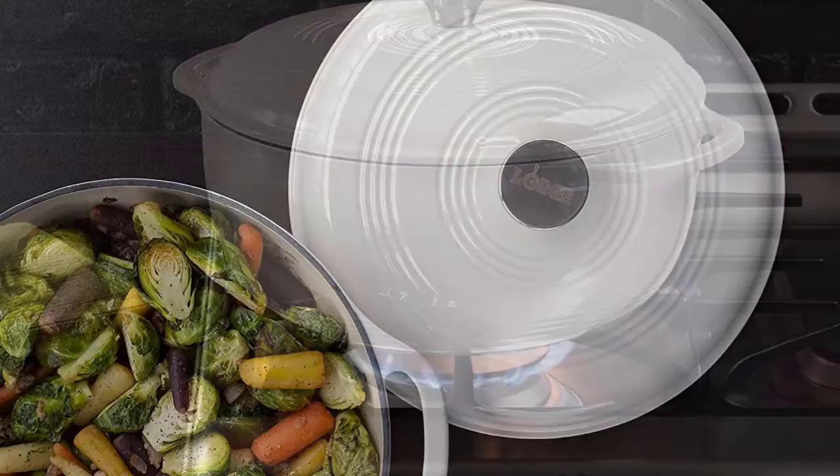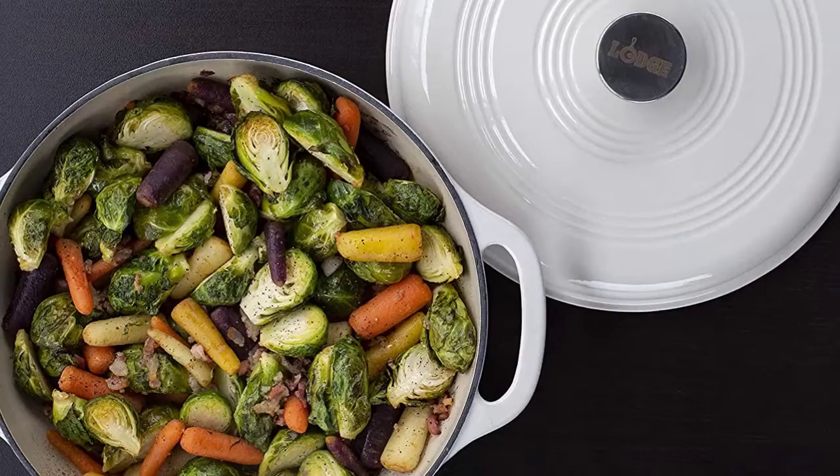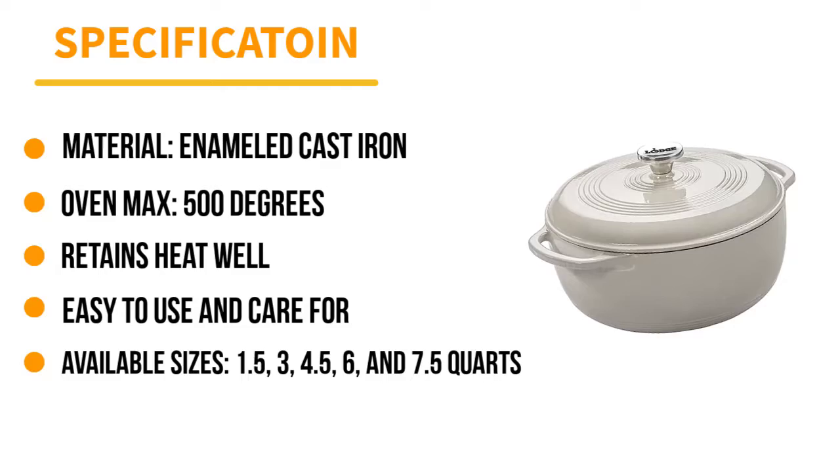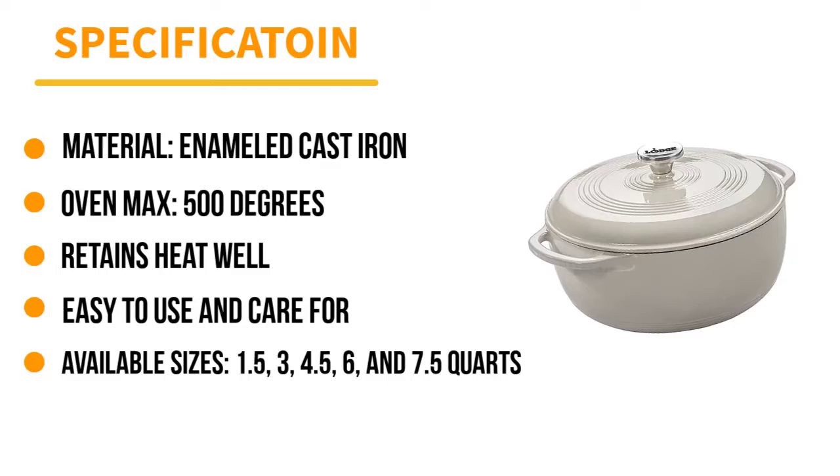Whether you're browning chicken thighs or cooking onions with spices, any stuck-on bits loosen easily with a little bit of liquid. Oven safe to 500 degrees, it can be used on any cooktop including gas, electric, or induction, but it shouldn't be used on outdoor grills or over campfires. While hand washing is recommended, it can be washed in a dishwasher. That was our list of the top five best cast iron Dutch ovens in 2022. Hope you liked this video — please subscribe to our channel for more videos and information.